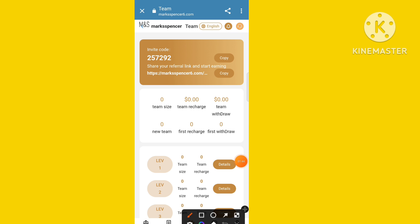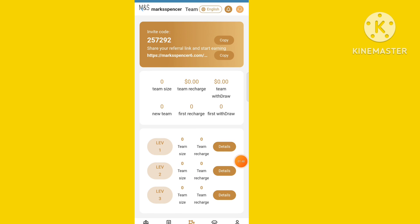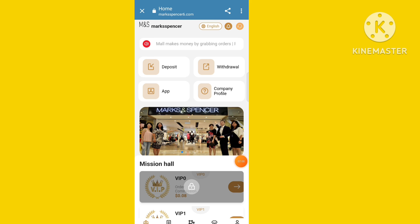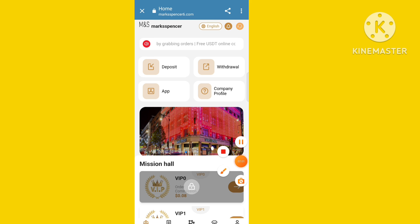Now I'll tell you how to invite and earn. Click the team option and you can see the invitation and earnings section. There is an invite code and invitation link — you can copy and share with your friends, because the invitation and earning rewards are also very good.